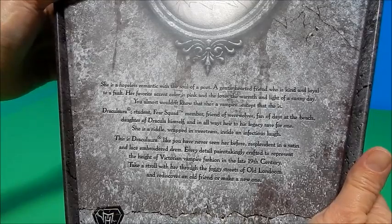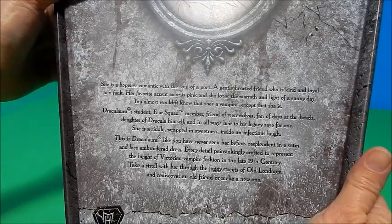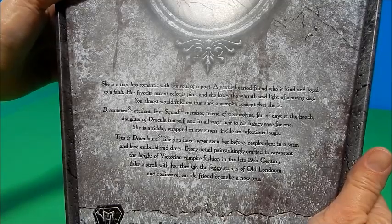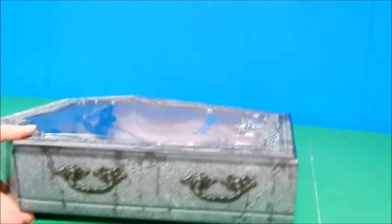This is Draculaura like you have never seen her before — resplendent in a satin and lace embroidered dress, every detail meticulously crafted to represent the height of Victorian vampire fashion in the late 19th century. 'Take a stroll with her through the foggy streets of old Lundum and rediscover an old friend or make a new one.' I don't know that I really want to be making new friends on the streets of Lundum, but I would like to get her out of her box.